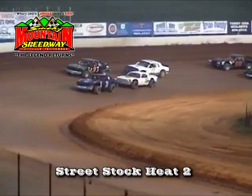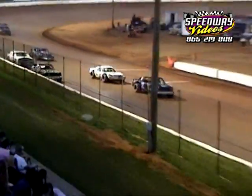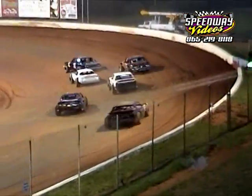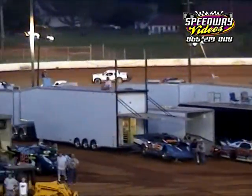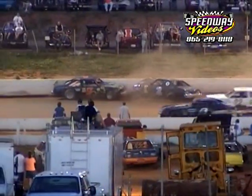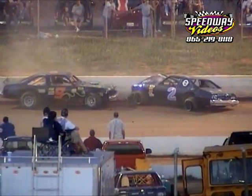Alright, Darryl, that's what we brought you down here for — to go green. Let's go, Darryl Watson. The red flag comes out.